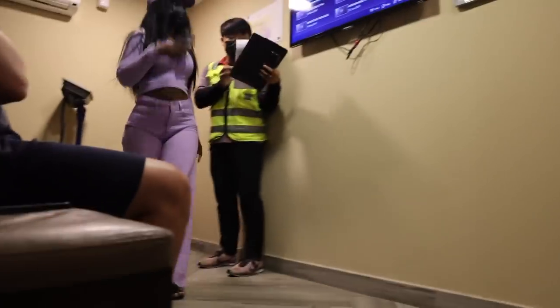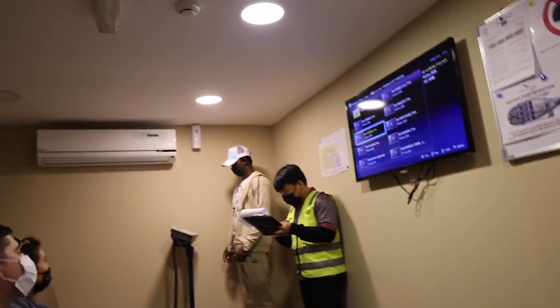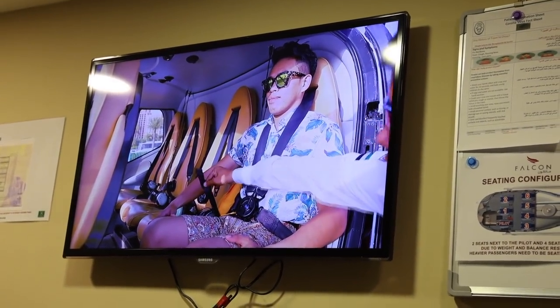When it was almost time for us to go for a ride, we were taken into the safety room. We had our weight checked and then we were taken through the safety protocols before finally it was time for the ride.